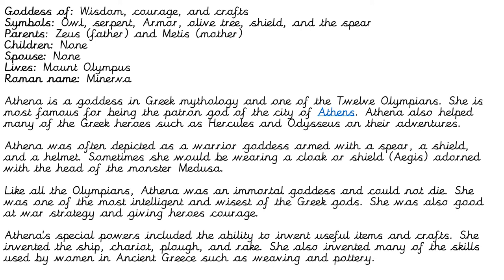Like all the Olympians, Athena was an immortal goddess and could not die. She was one of the most intelligent and wisest of the Greek gods, and also skilled at war strategy and giving heroes courage. Athena's special powers included the ability to invent useful items and crafts — she invented the ship, chariot, plow, and rake. She also invented many skills used by women in ancient Greece such as weaving and pottery. You can use all this information in your writing or do your own research.